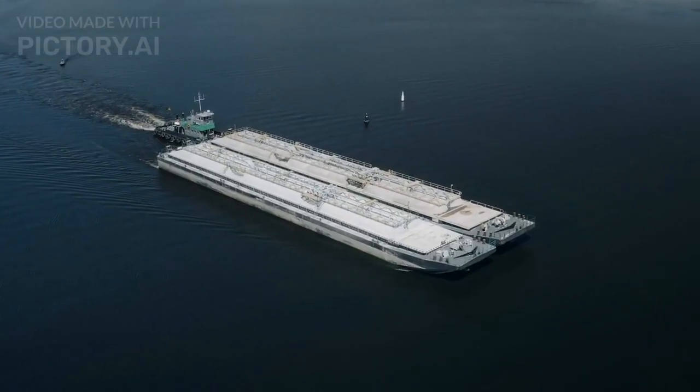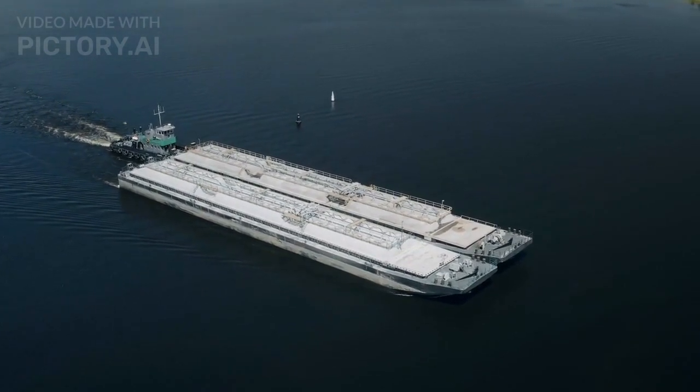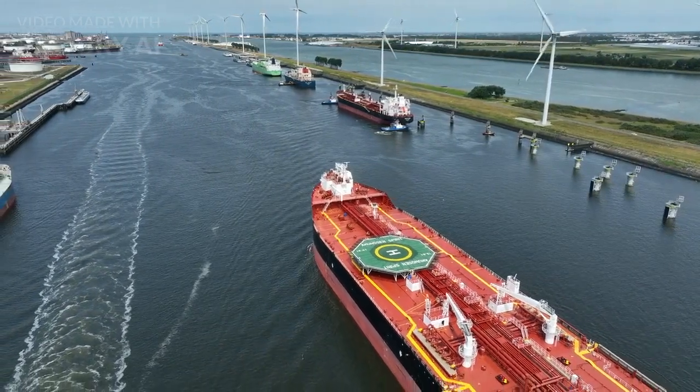Ballast system. To maintain stability and proper trim during the voyage, oil tankers use ballast water. Ballast water is taken on or discharged as needed to control the vessel's draft and stability.